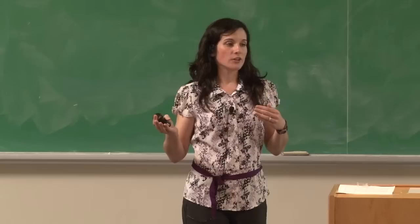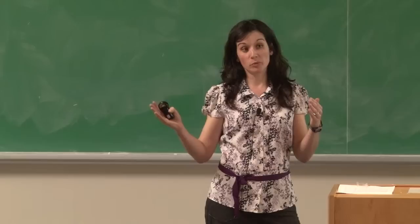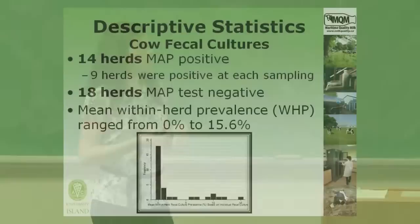At the end of the project, we considered a herd to be MAP positive if at any point during that two-year period they had at least one positive fecal pool. Based on that criteria, 14 of our herds were considered MAP positive. Nine of those herds were positive every time we sampled them, five had intermittent positive results, and 18 herds never had a positive fecal pool and were considered MAP test negative. The histogram on the slide shows the distribution of mean within-herd prevalence values, ranging from less than one percent up to 15 percent.